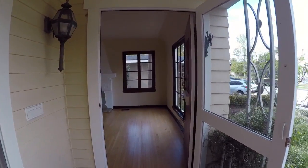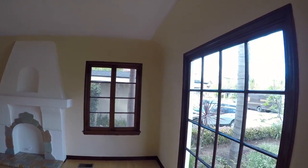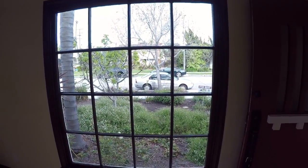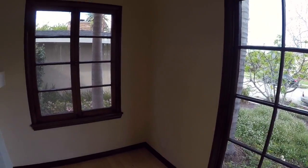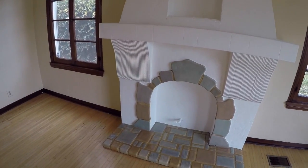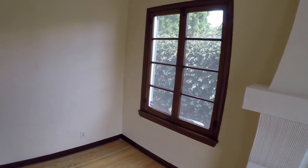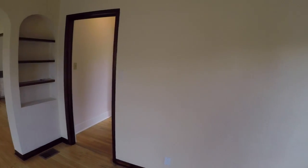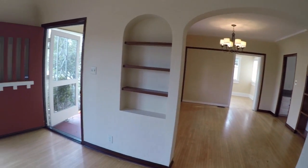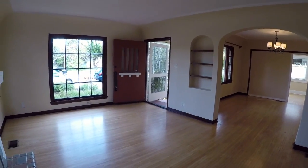Let's get started — we are at the main entrance. Beautiful hardwood floors throughout the whole house. There is tons of natural lighting. We are in the living room area. The house has forced air heating, and it's a big and spacious living room.